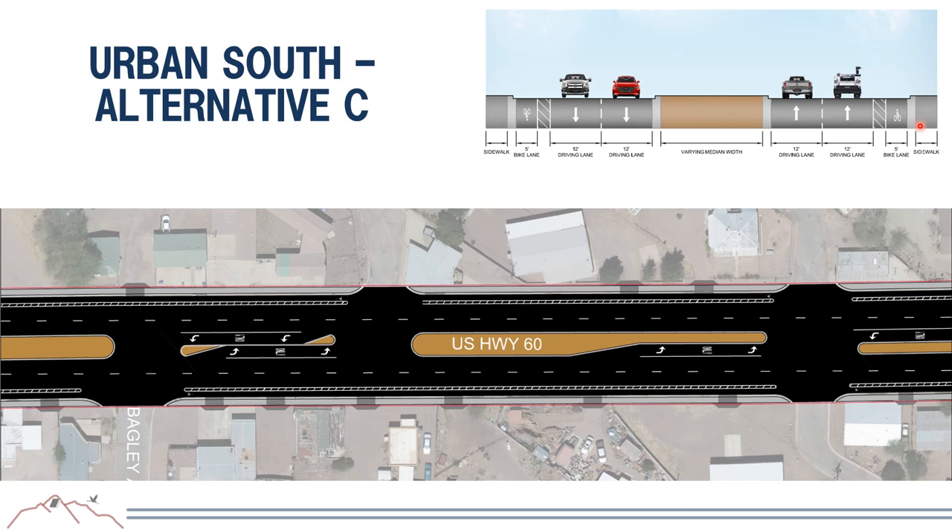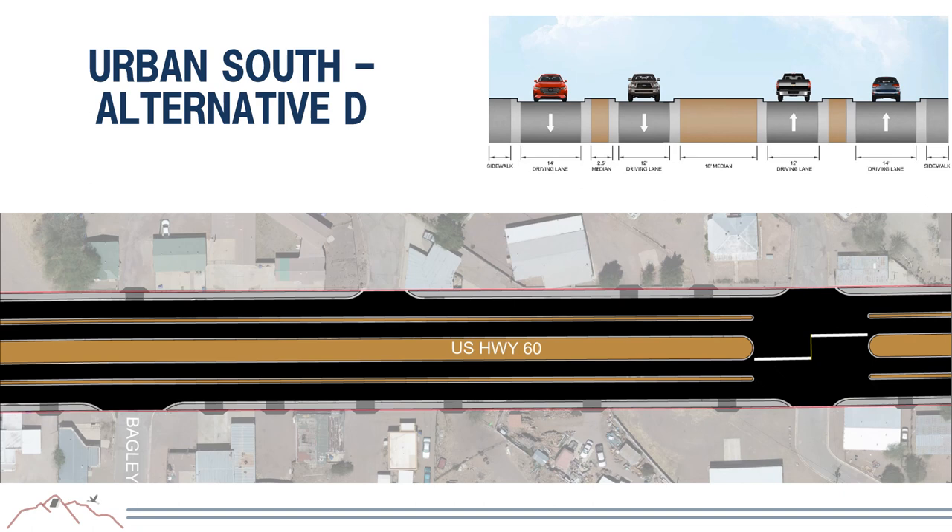Urban South Alternative D provides one driving lane in each direction separated by a raised median, with one-way frontage roads on each side of the corridor to physically separate through traffic on US-60 from access to businesses and residents. This alternative also includes curb and gutter and sidewalk.